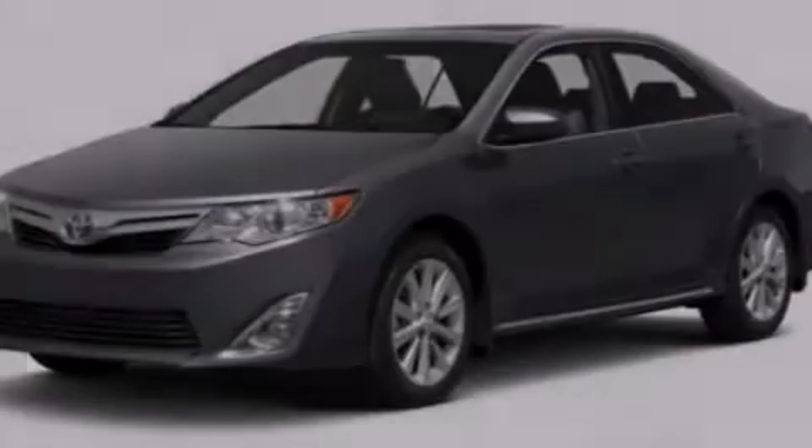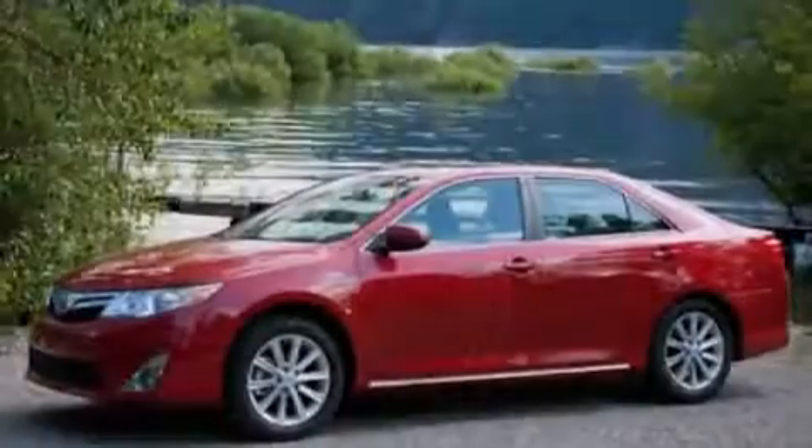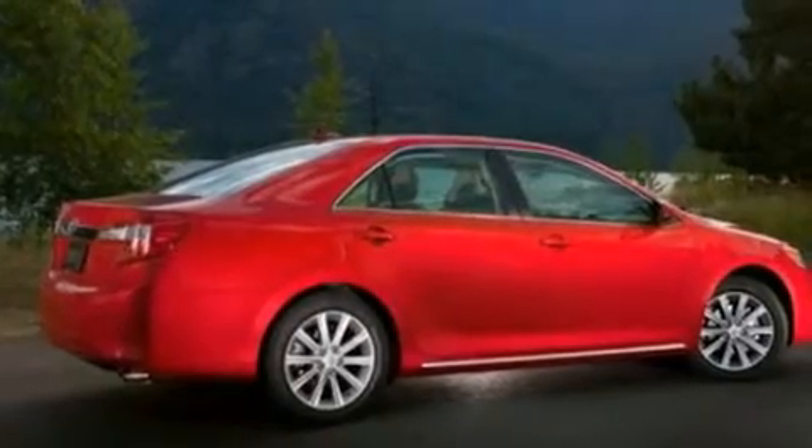The following features are also included: dual power seats, a pass-through rear seat, an auto-dimming rear-view mirror, an illuminated passenger side vanity mirror, and rear curtain airbags.